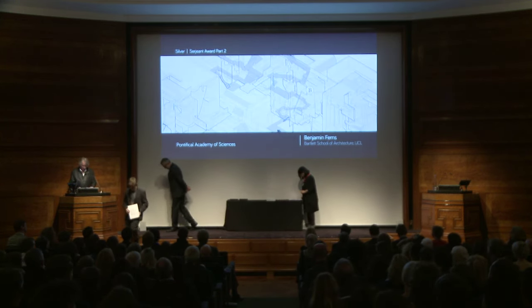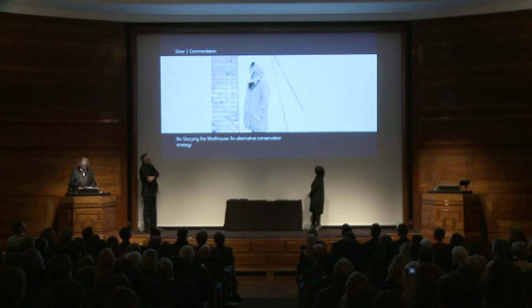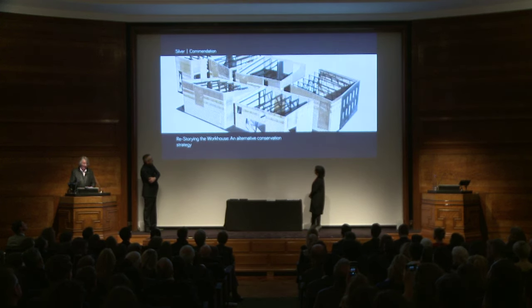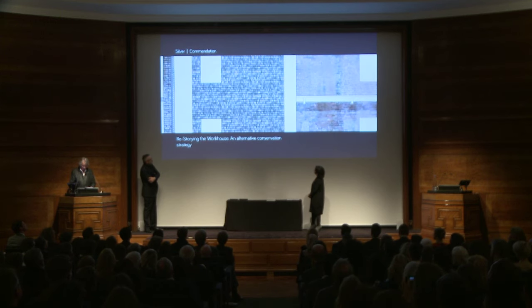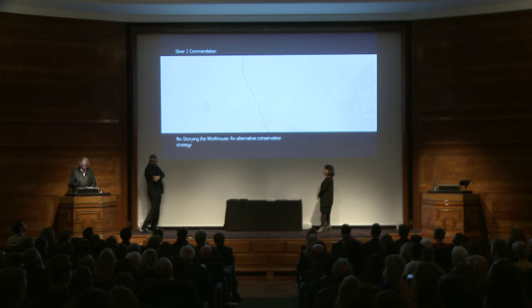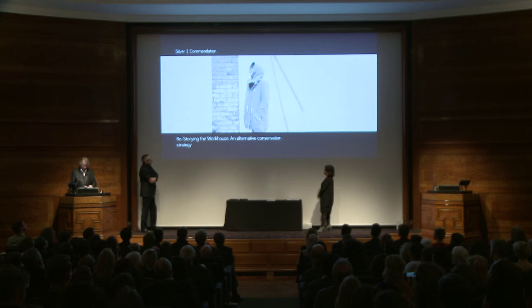In the silver medal category, the judges also awarded two commendations and one high commendation. The first commended project at Part 2 is called Restoring the Workhouse: an alternative conservation strategy. The project proposes a radical conservation strategy for Budely Workhouse in Worcestershire that, rather than preserving its grade 2 listing as a heritage asset, considers the potential to adapt and accommodate changing needs.